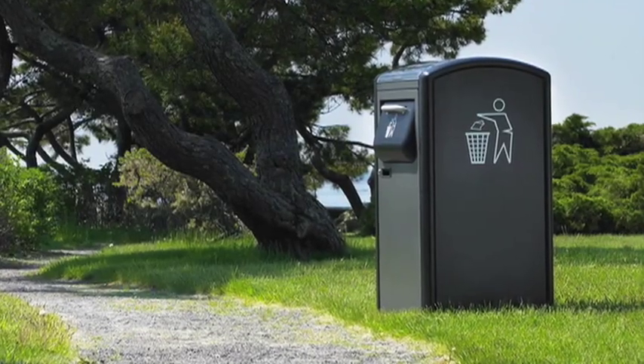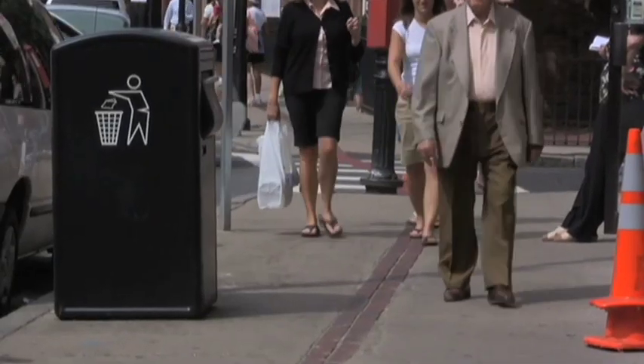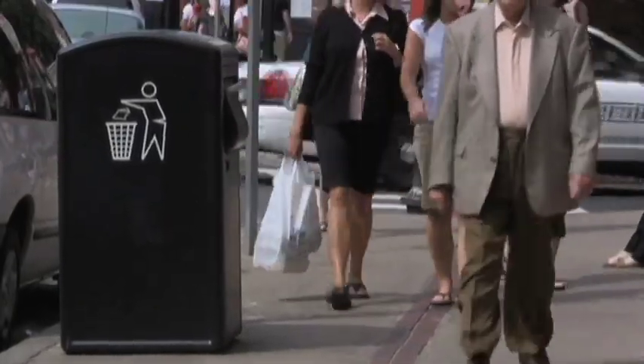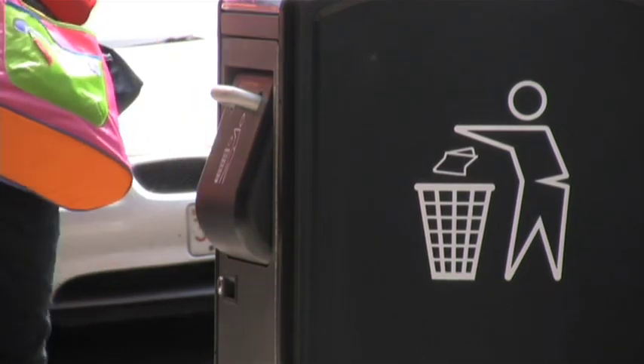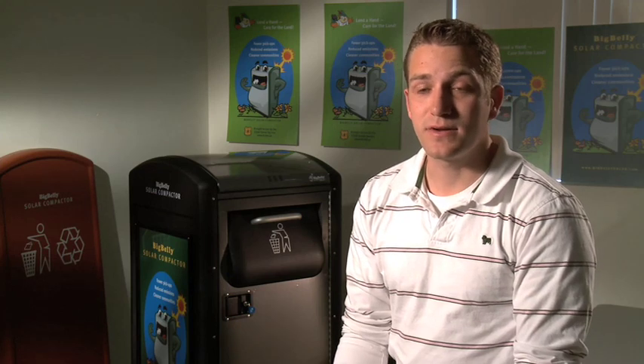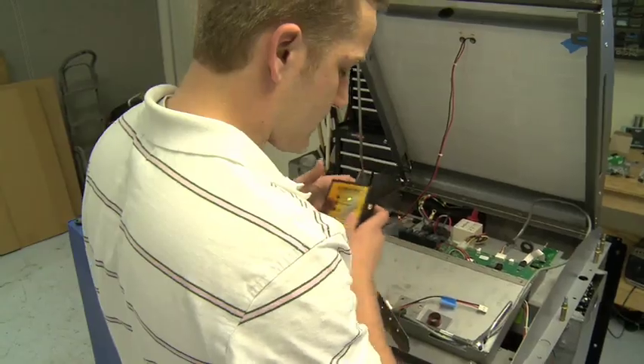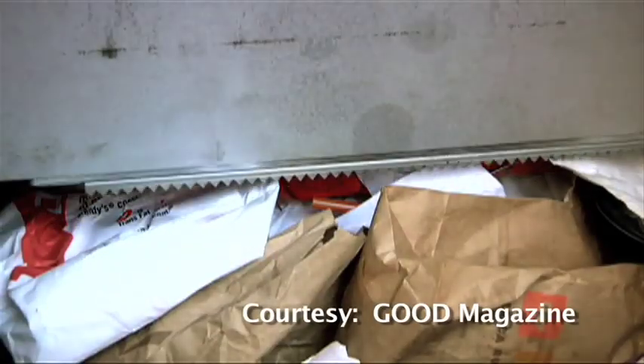This is Big Belly, the world's first and only solar-powered trash compaction system. It's intended to go in a street-level or public space area — think of places outside of a coffee shop, in a pedestrian mall, on a street corner, in a park setting. Inside the Big Belly, there are sensors that look at the height of the trash to determine when the bin is full.